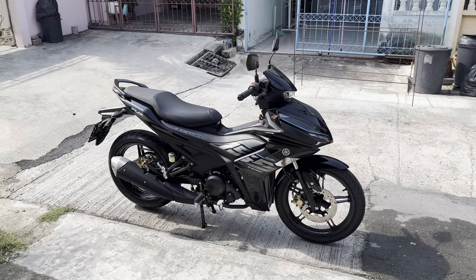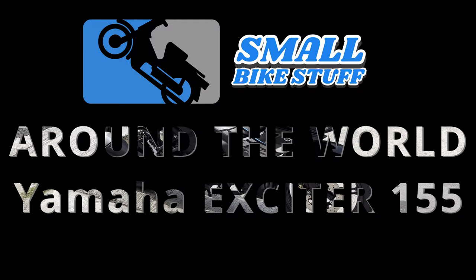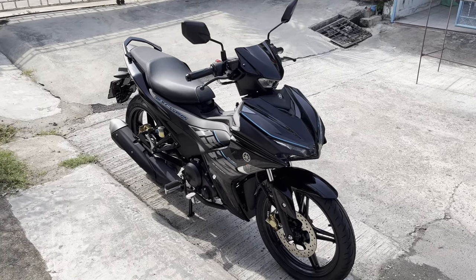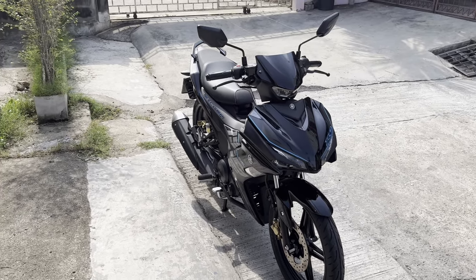Hey, what's going on Callum? This video is of my new 2023 Yamaha Exciter 155. I literally just picked it up from the shop. It's about to go over to SMS — what I call motor sports — to get modded up, get the suspension tuned, and add some little accoutrements that I picked up for the bike as well. I wanted to give you a look at what the bike looks like right out of the dealership.